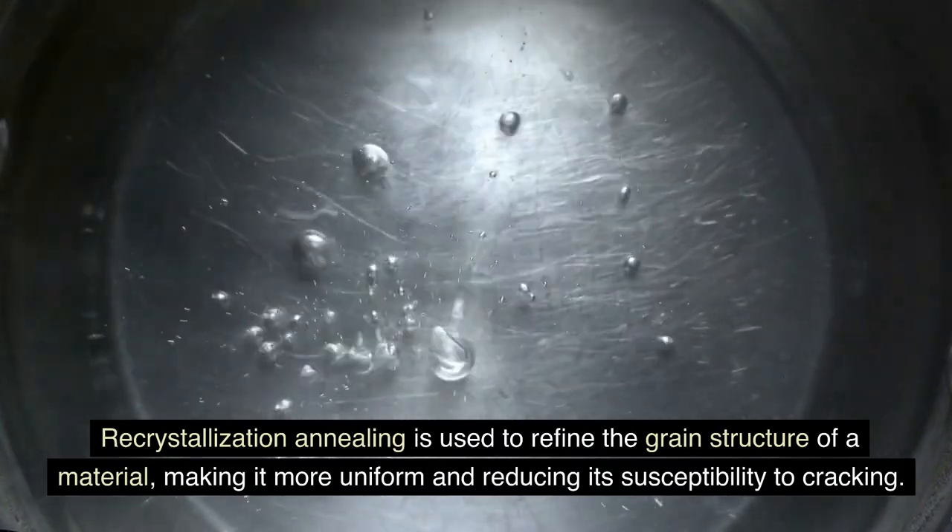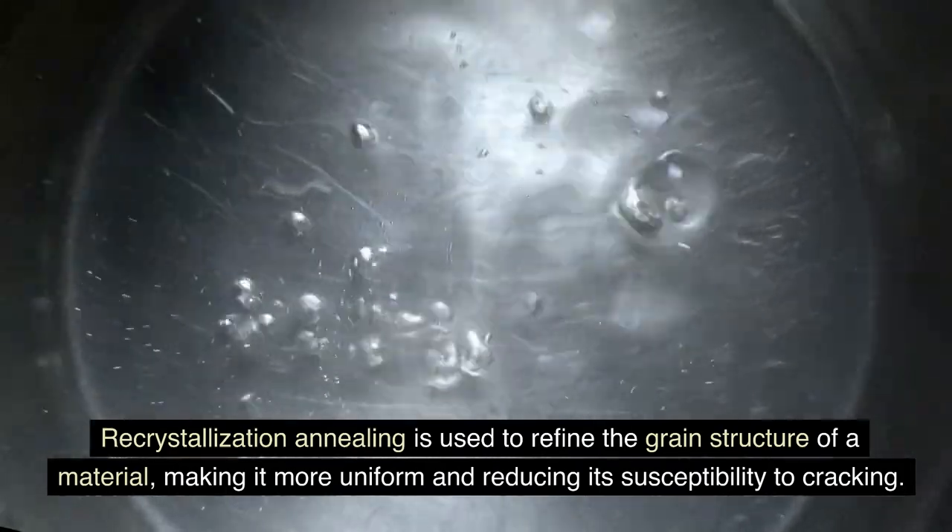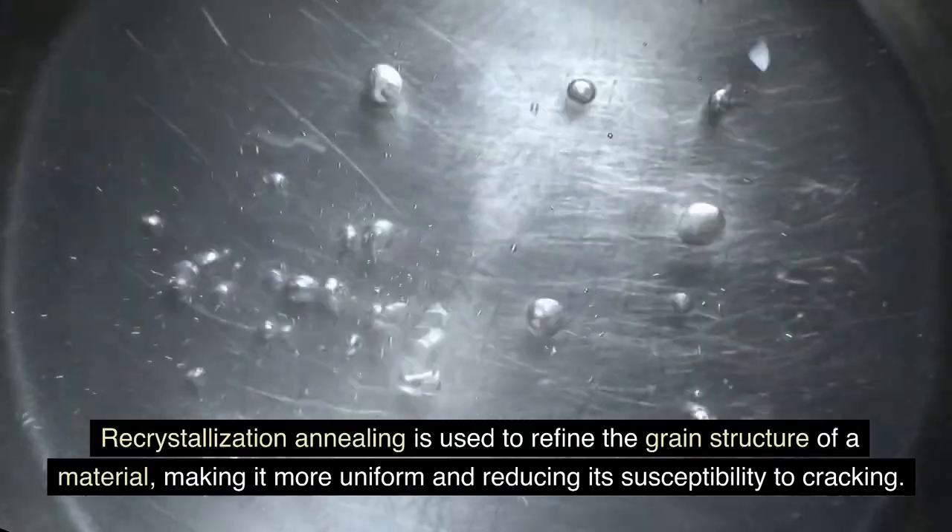Recrystallization annealing is used to refine the grain structure of a material, making it more uniform and reducing its susceptibility to cracking.